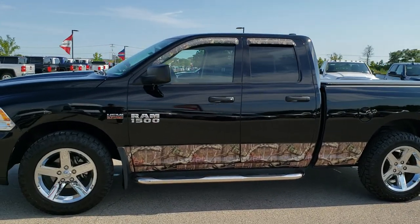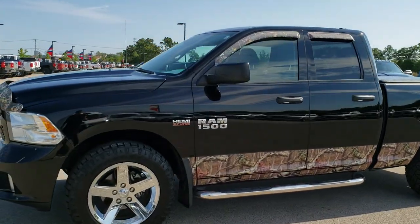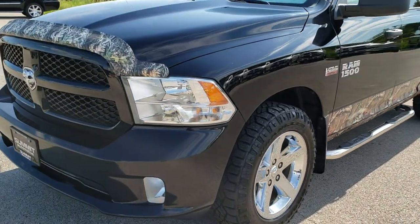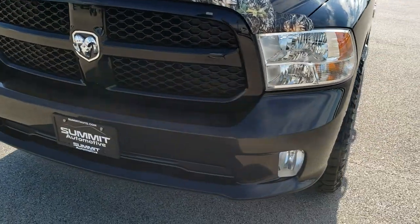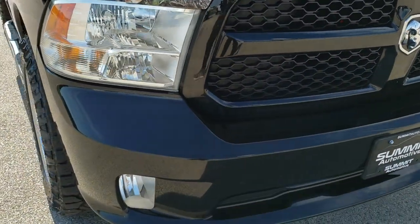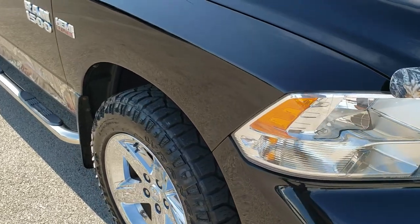This is stock number 9, T310B. We are here at Summit Automotive in Fond du Lac, Wisconsin — your new and used light duty truck headquarters. Today we are checking out this super clean 2013 Ram 1500 Quad Cab Short Box.